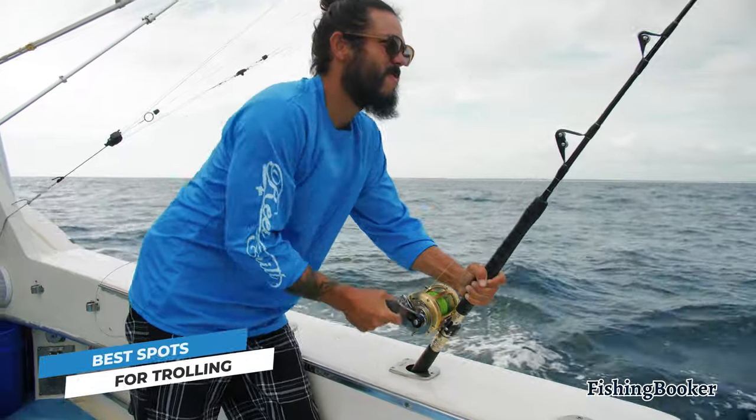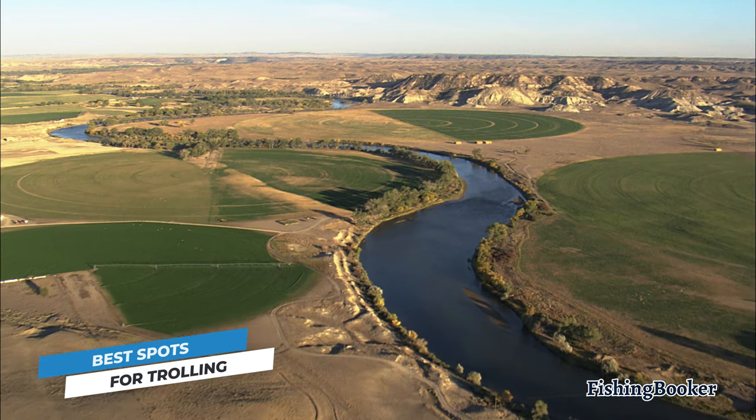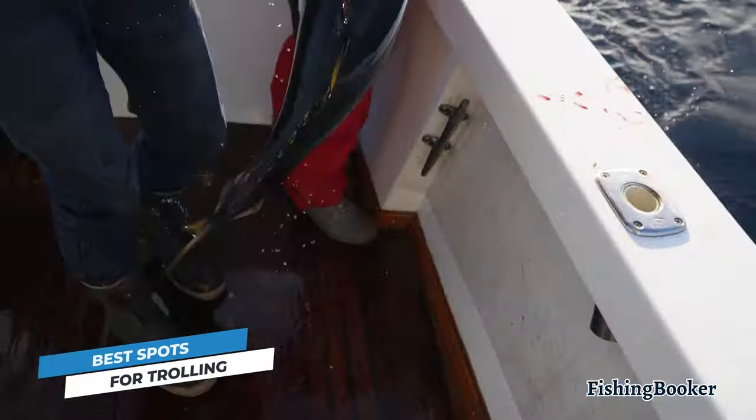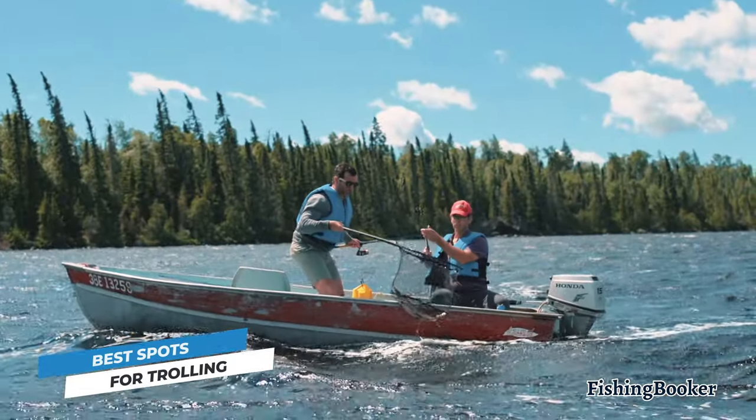One of the best things about trolling is its versatility. You can troll out in the ocean, on a lake, or even on a river. What matters is that the water is deep enough for your boat. There are two main things you'll want to pay attention to, whether you're chasing tuna in the Gulf of Mexico or salmon in the Great Lakes.